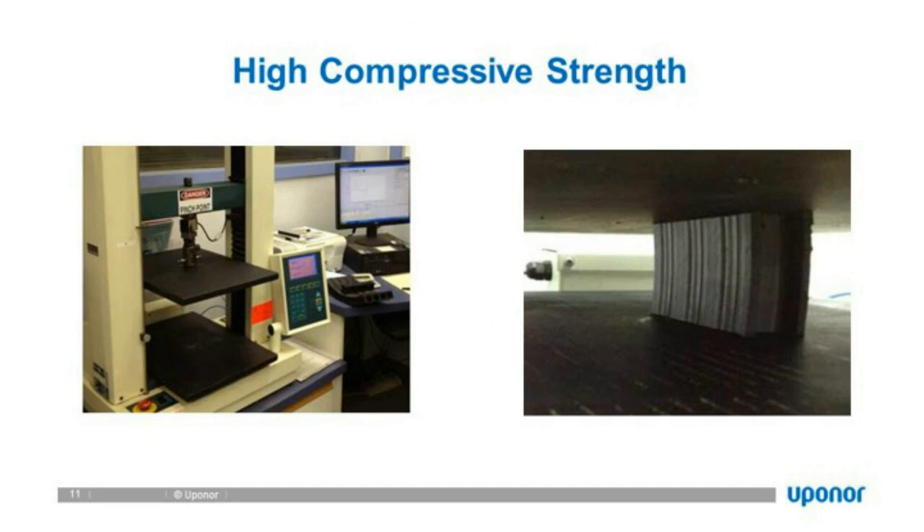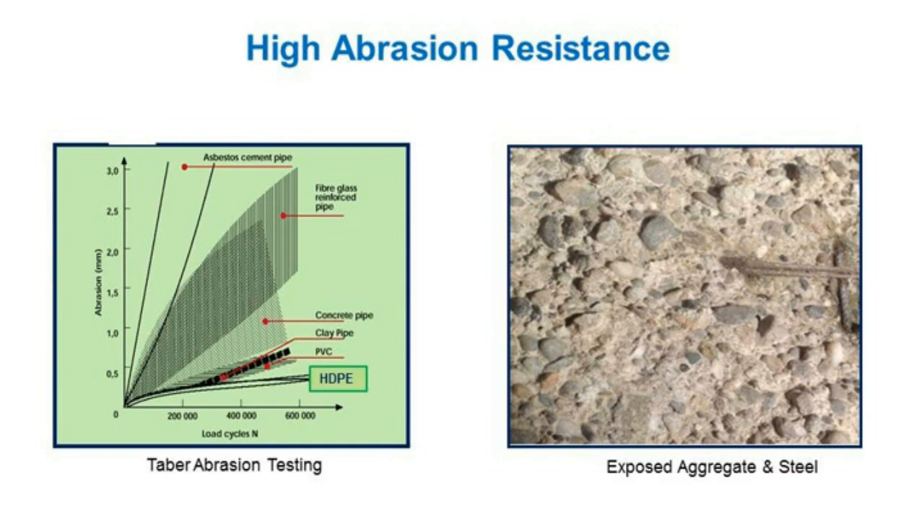HDPE also has very high compressive strength and high abrasion resistance. In fact, HDPE has the lowest abrasion loss compared to concrete pipe, clay pipe, or PVC, because of its ductility and ability to absorb energy as high-velocity particles impact the surface. Think of throwing a billiard ball against a polymer wall — the wall bends slightly to absorb the energy and kicks the particle back. This is why HDPE is highly used in mining applications for slurry or high-abrasive materials.